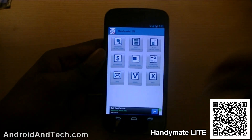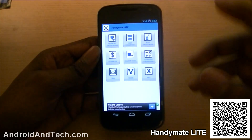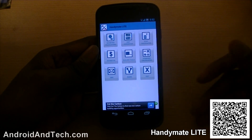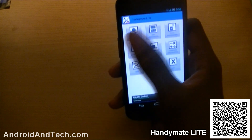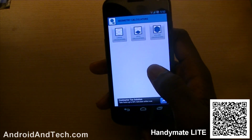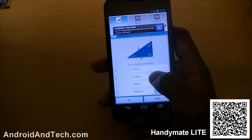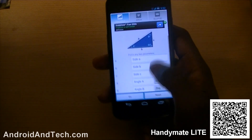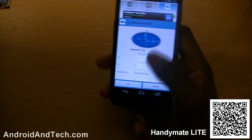HandyMate Lite is an all-in-one application where you have calculators, can find the area of different shapes, and convert units — for example, pounds into kilograms. You've got all the different categories here. If you go into the geometry calculators you can enter values for a question and it gives you the right answer.